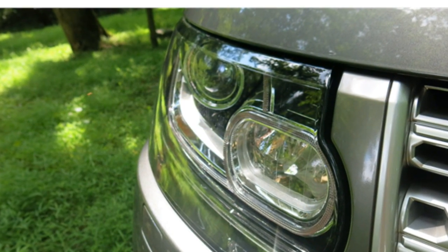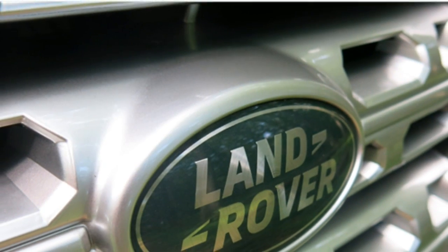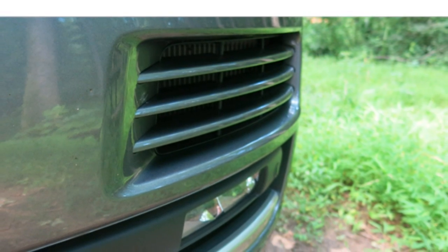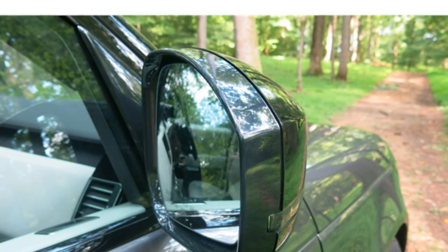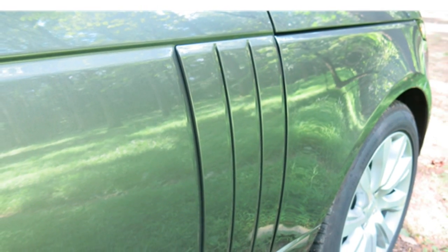Test drivers say the 2016 Land Rover Range Rover has a swanky cabin fitted with top-notch materials, including some of the plushest leather available in a vehicle. The seats in front and back are roomy and comfortable. The touchscreen infotainment system is complicated to use, but the Meridian audio systems have exceptional sound quality. The Range Rover has less overall cargo room than many rivals, but its hands-free liftgate and power-folding rear seats make it useful for hauling loads.